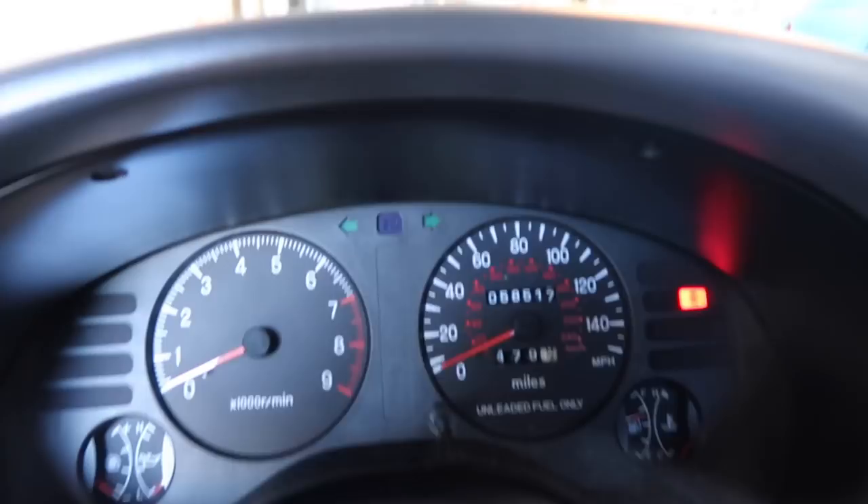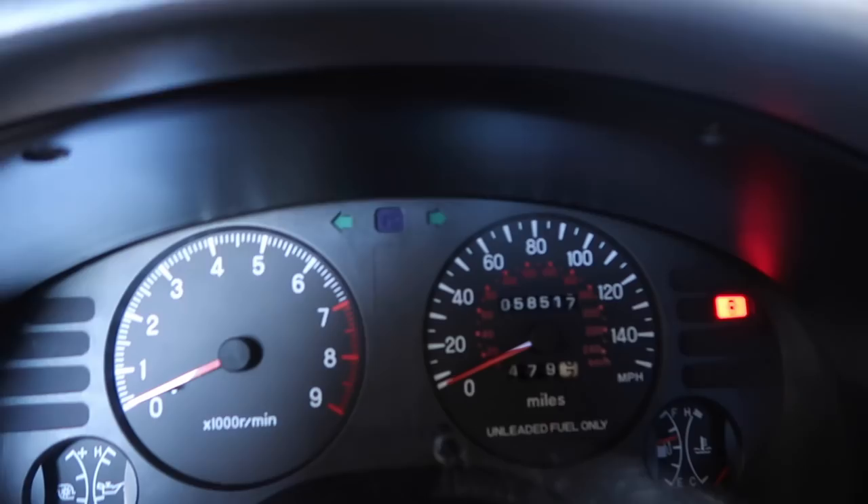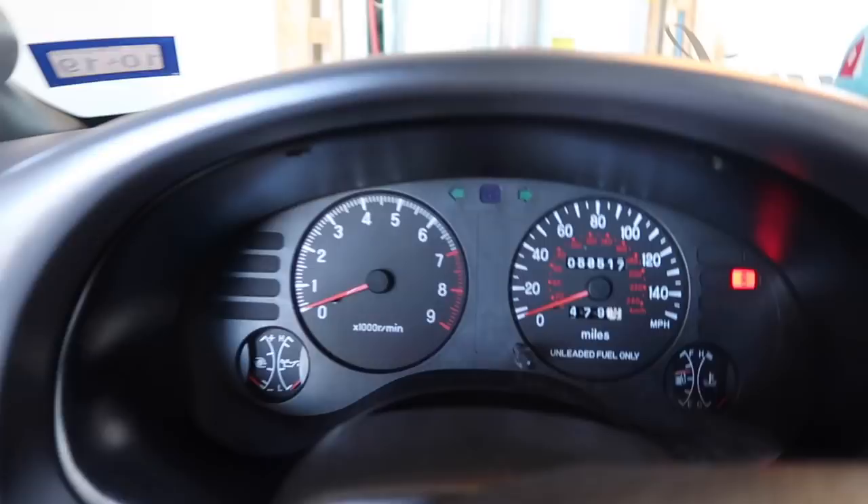The mileage on this car is 58,500 miles. It's also a clean title — not a salvage — it's a clean title.